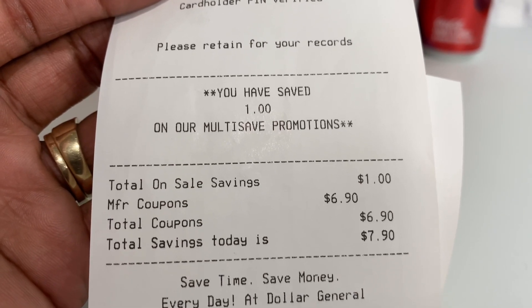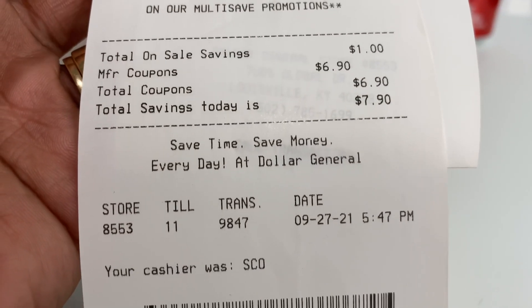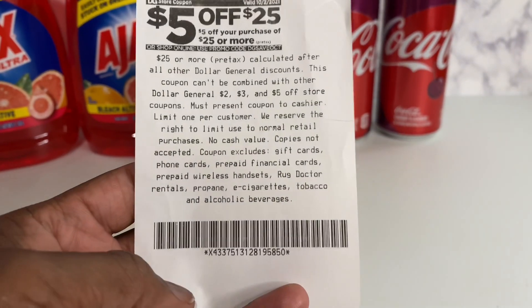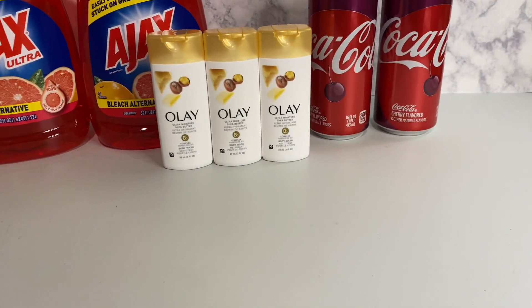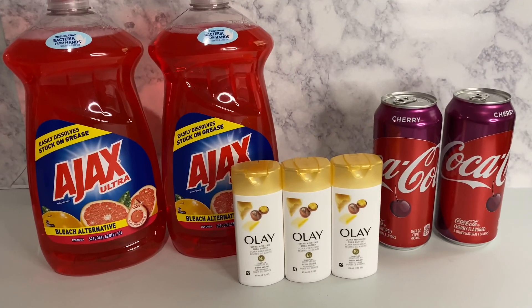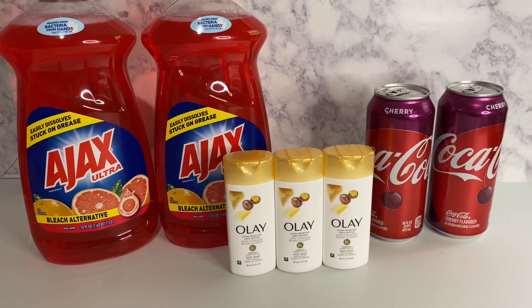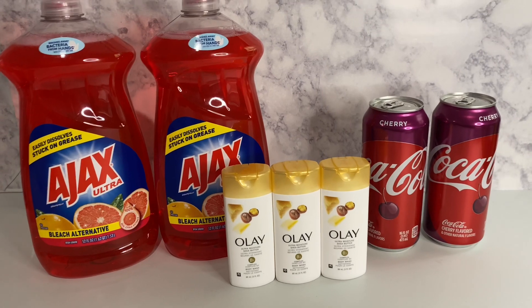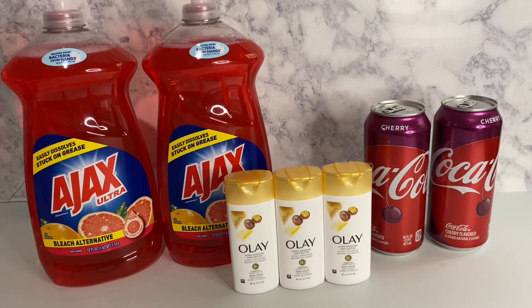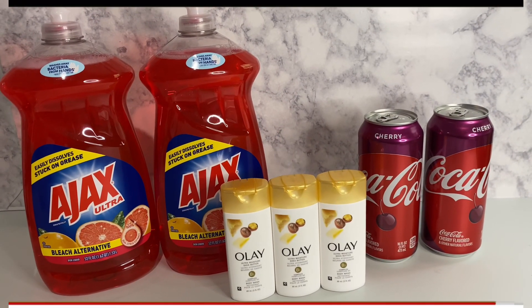That's how many coupons I used — total savings of seven dollars and ninety cents! They also shot me out a five-dollars-off-twenty-five coupon. Alright y'all, this right here is my Dollar General haul. Hit the next video on the screen — I have another Dollar General haul you can check out. If you'd like, subscribe to my channel and thank you for coming back!